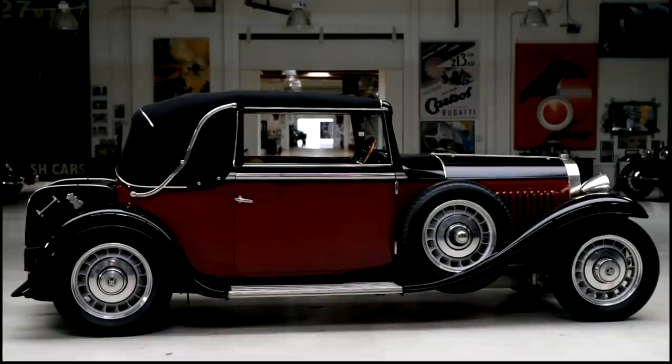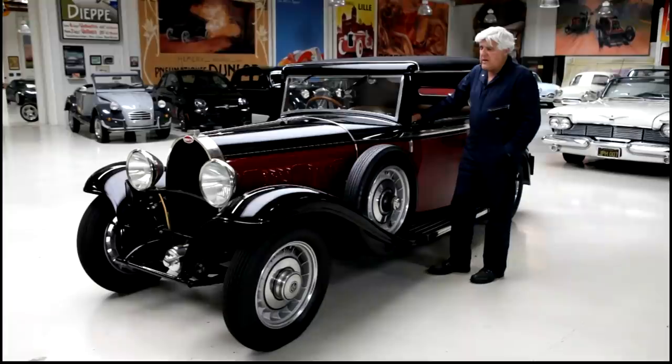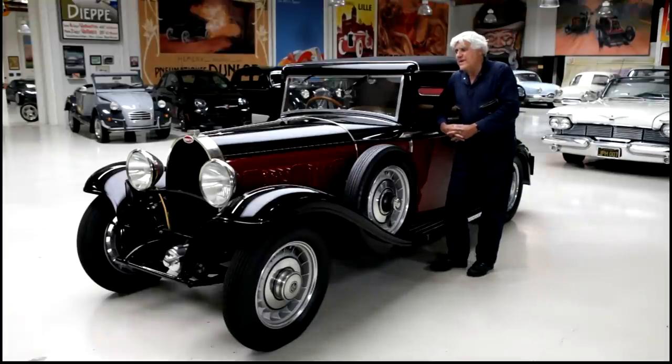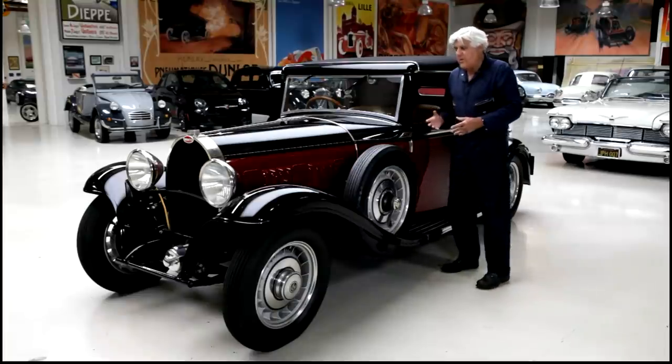This one was the last of the single overhead cam, eight-cylinder Bugattis. After this point, they went to the Harry Miller twin cam overhead, using the Type 47. But it's just a wonderful car to drive. Sixteen spark plugs, two per cylinder, which is mind-boggling when you see it.